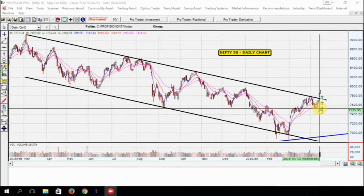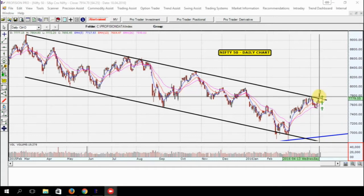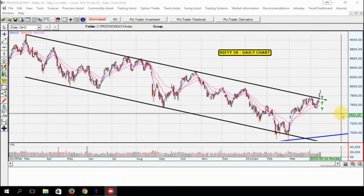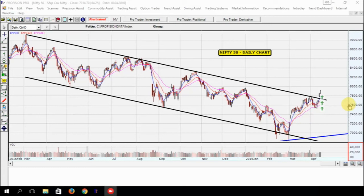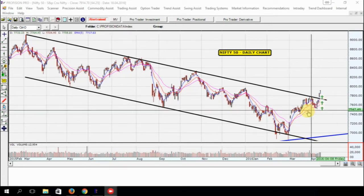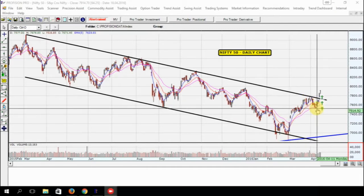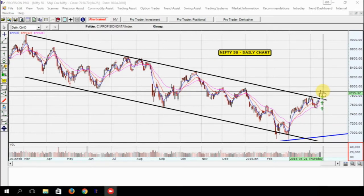Last week, after one year, the Nifty gave us a breakout — it closed above the higher end of this channel. That's the first thing that happened last week. The second thing that happened was the Nifty made a higher top compared to the lower tops and lower bottoms it had been making. So comparing the previous top and bottom, Nifty is now making a new high. This is the first indication that Nifty is getting ready to change its trend strength.